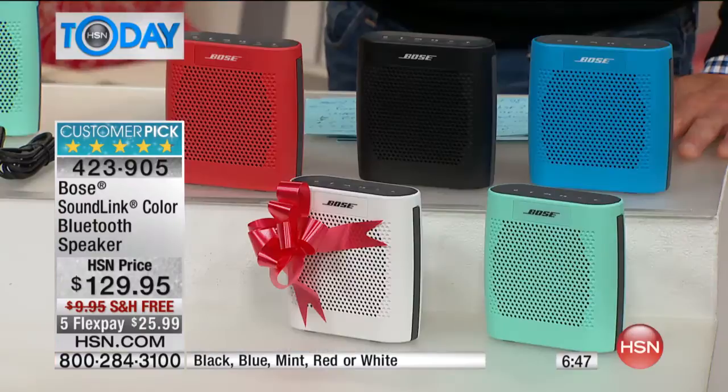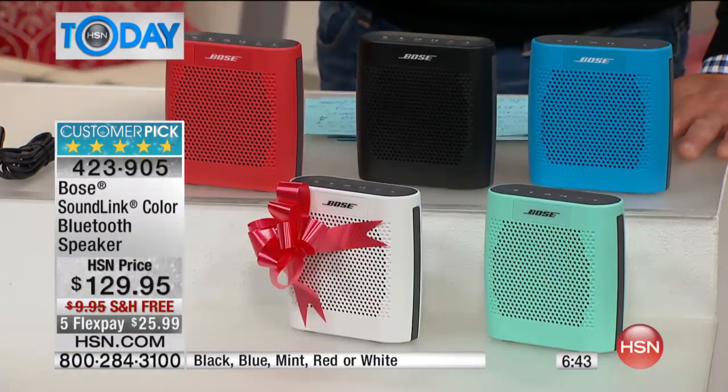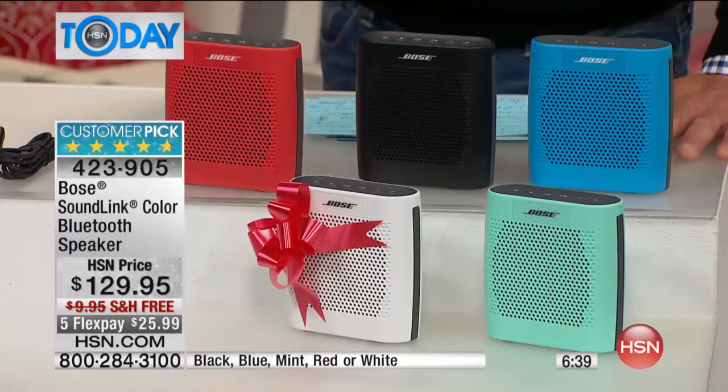I've had my Bose Wave Radio for almost 10 years — I've never done anything to it. It's a workhorse, it's on all the time. It's all about the great technology and quality they put into it. That's why Bose stands behind all their products.